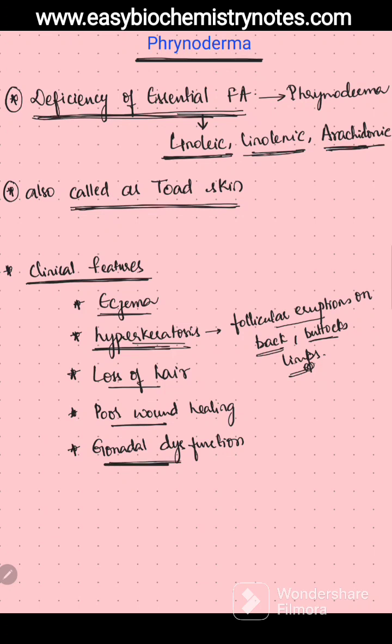Because they have deficiency of essential fatty acids, the treatment is to supply the essential fatty acids.